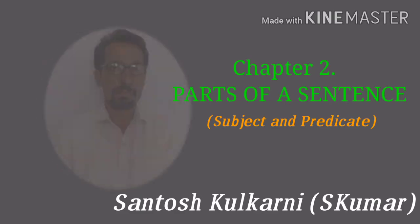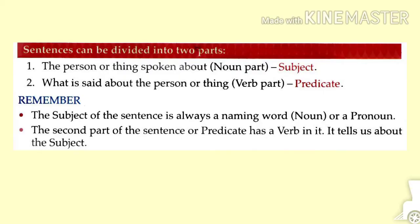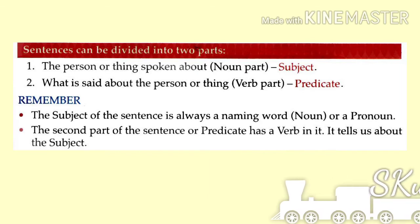Good morning students. Yesterday we discussed sentences. Today we are going to discuss the parts of a sentence.